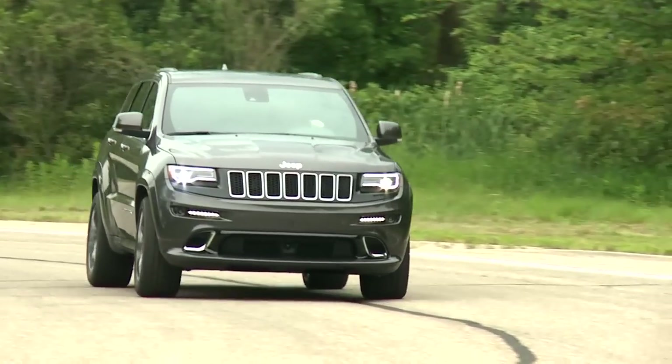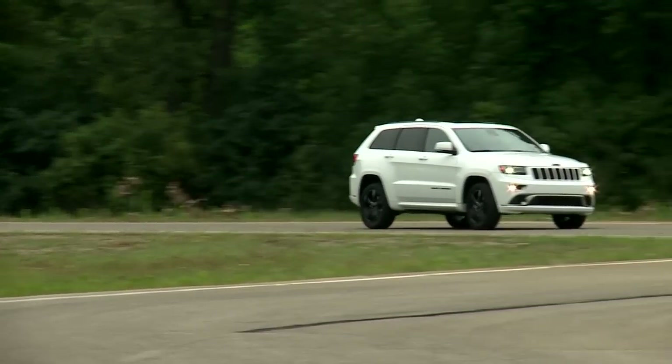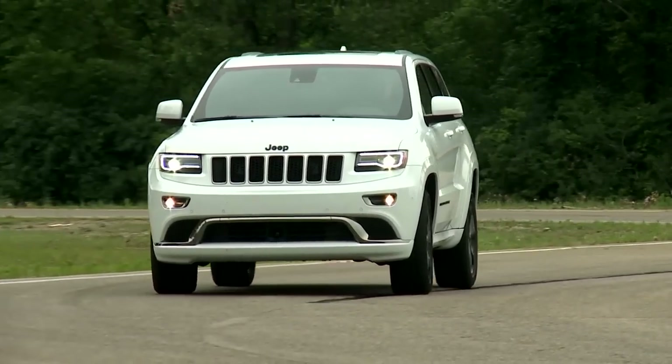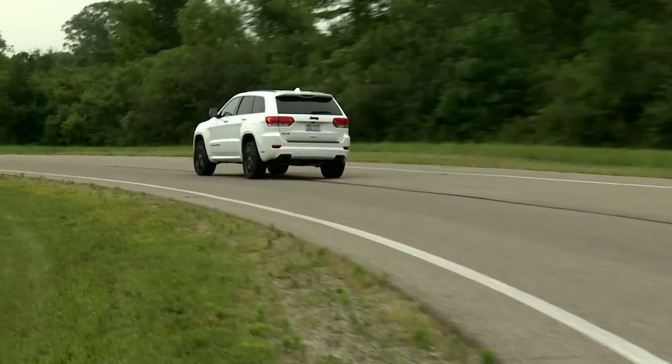The Grand Cherokee hasn't given up any of its off-road talent over the years. The most advanced versions can still clamber over boulders and logs with ease. Three four-wheel drive systems and an off-road traction management system give the Grand Cherokee some of the most capable SUV moves in its class.